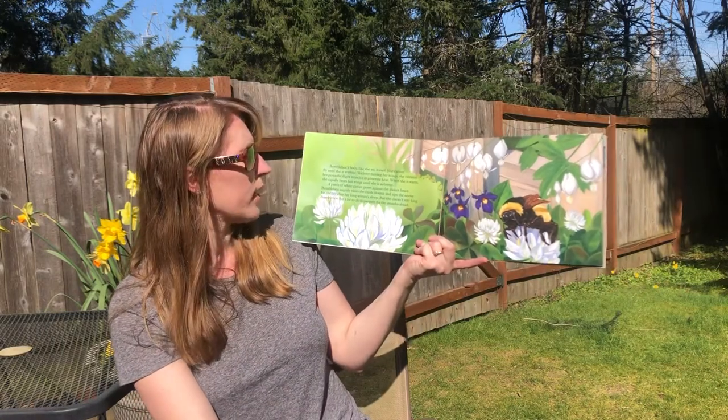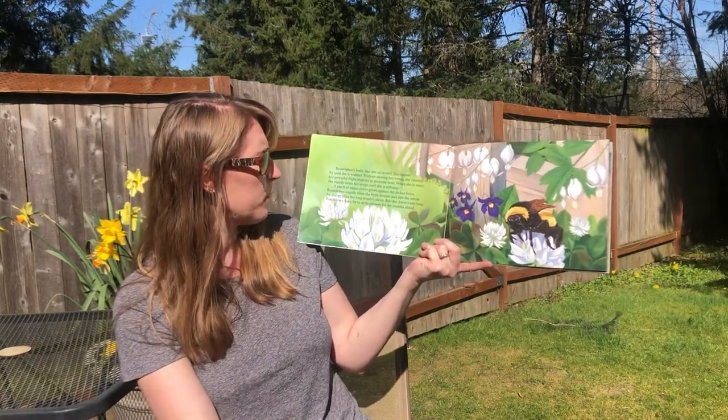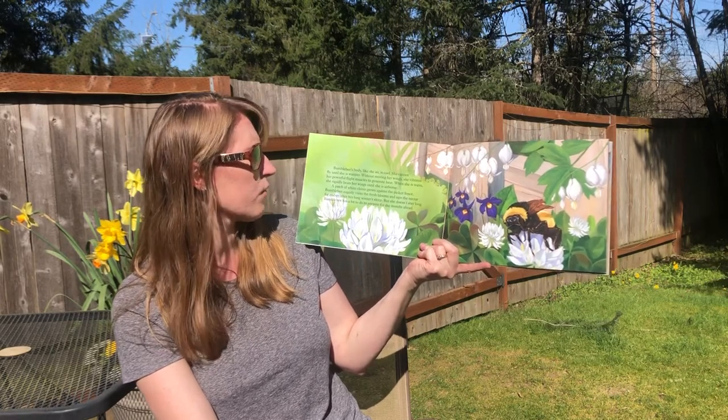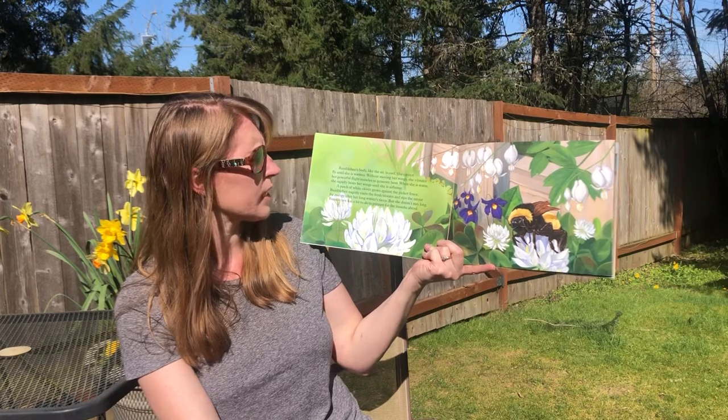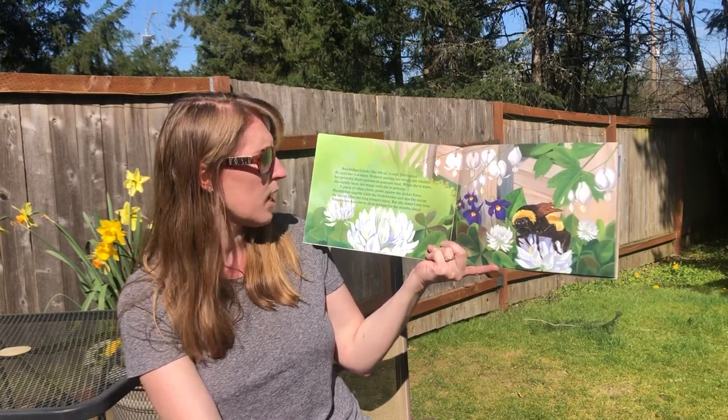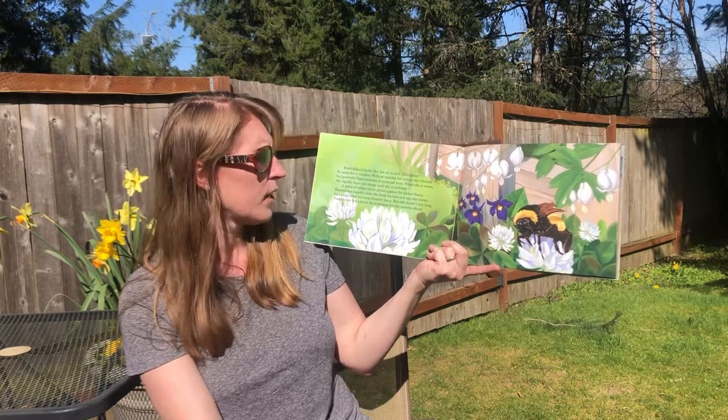A patch of white clover grows against a picket fence. Bumblebee eagerly visits the fresh blooms and sips the nectar for energy after her long winter's sleep. But she doesn't stay long. Bumblebee has a lot to do to prepare for the months ahead. Nectar is kind of like food for insects, including butterflies and even hummingbirds. They drink it out of flowers — it's like sugar in a way; it gives them energy.